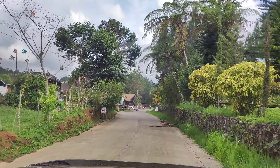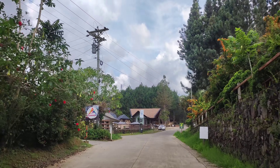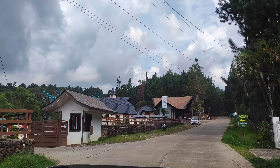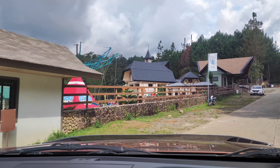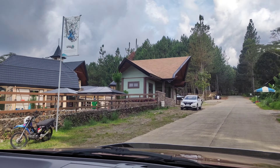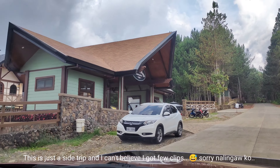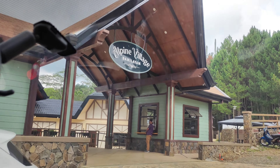We are going now to the Alpine Village here at Tahilayan. This is the first place in Tahilayan Adventure Park. This is the entrance to the Alpine Village, Tahilayan.